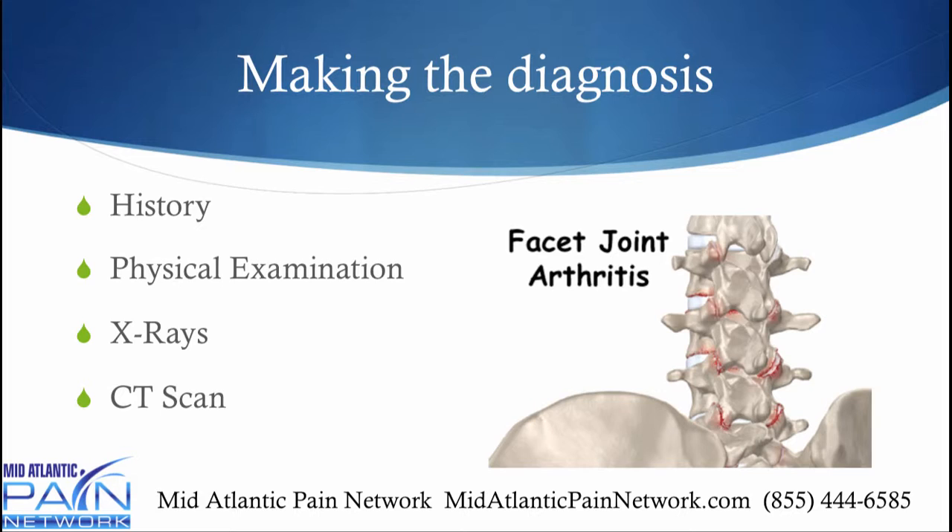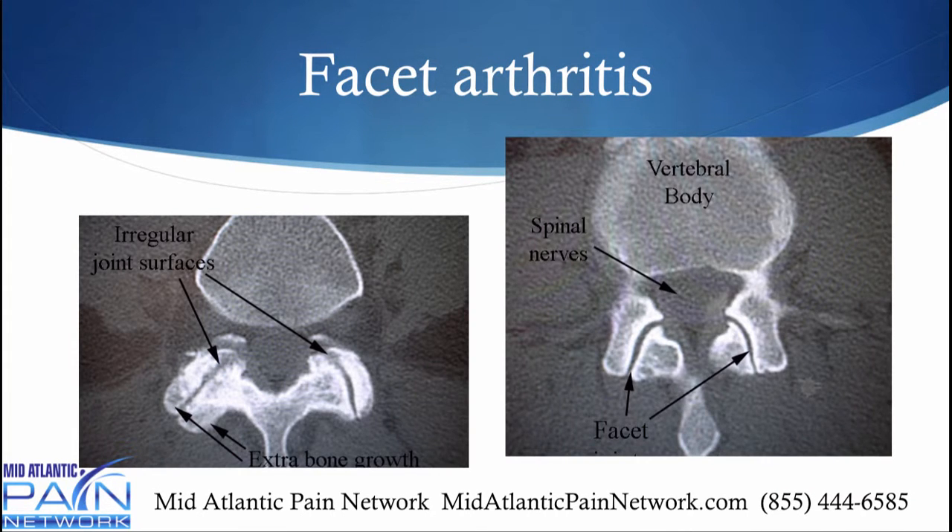To make the diagnosis of facet joint arthritis — also called facet joint syndrome — involves a combination of history, physical examination, x-rays, CAT scan, and maybe a diagnostic block. You can see here these facet joints look very clean on a CAT scan, and then here you have a ratty appearance where it's starting to lose its joint space — that's facet arthritis.